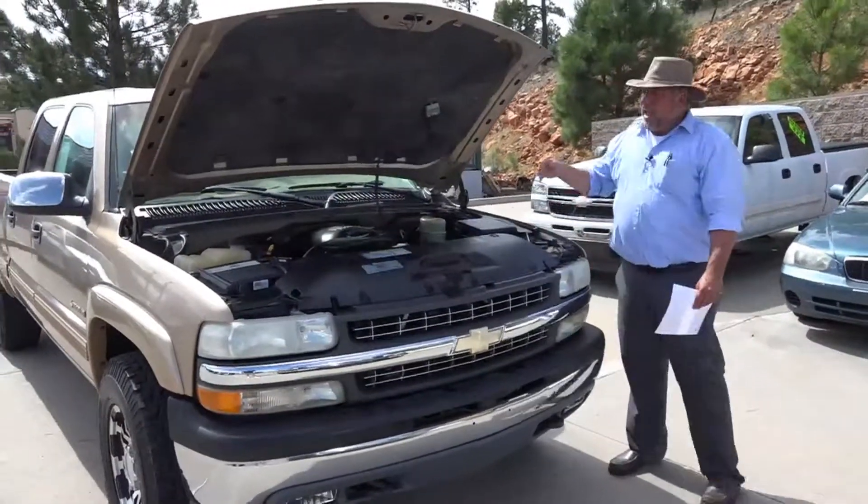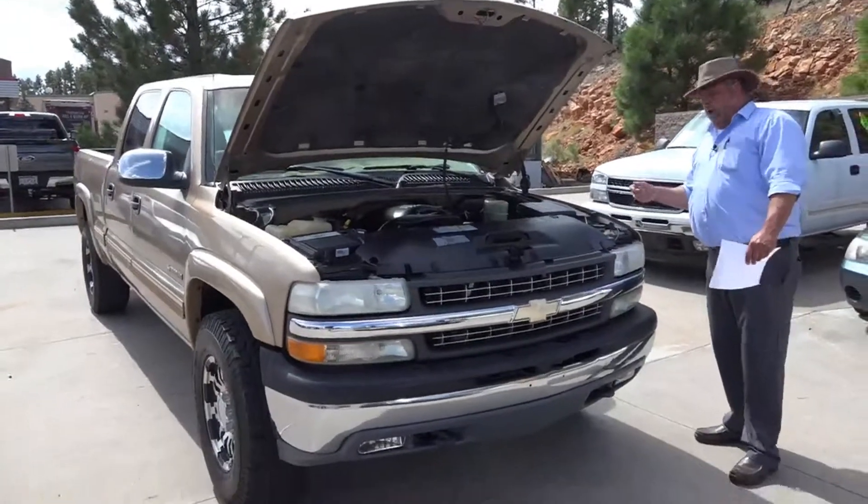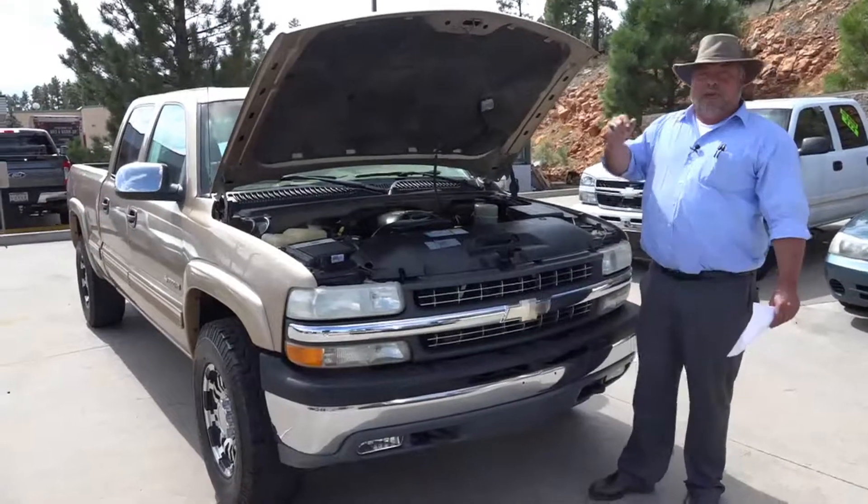Hey, welcome to Horn Motors. Big Rich here. I'll tell you what, if you're looking for a good work truck, a work truck, whatever you want to call it, I've got it here for you. It's a 2001 Chevy Silverado 1500 HD,